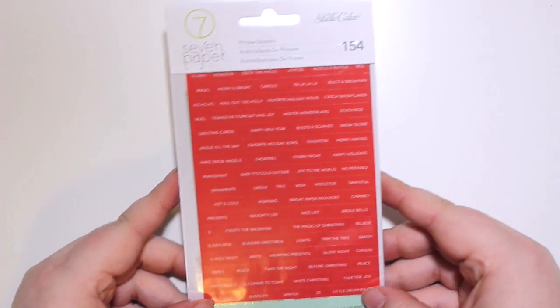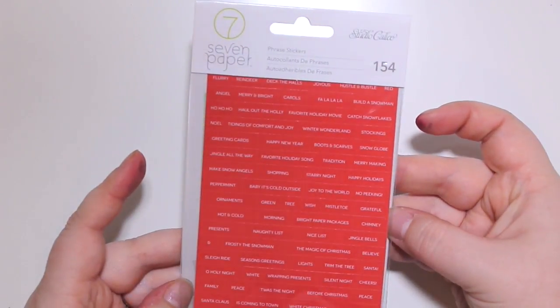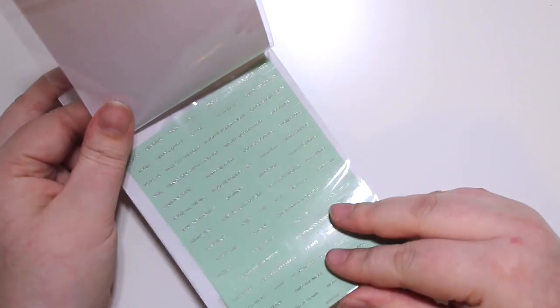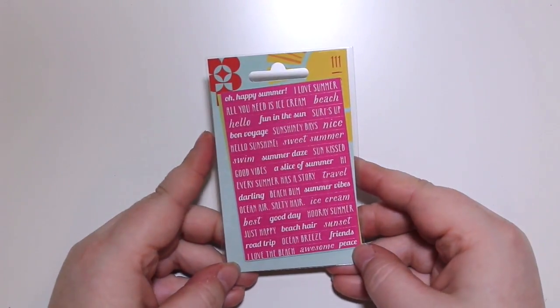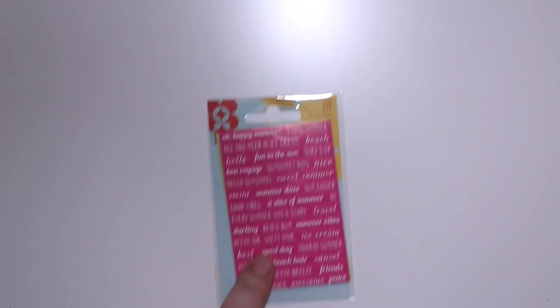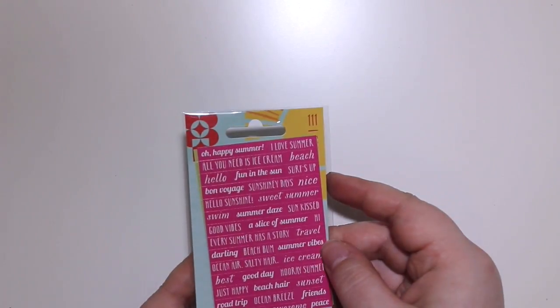The second Christmas thing is phrase stickers - you get two sheets, one red with white writing and one green with gold glitter writing. Super cute! I also got a few summer items looking ahead to some summer boxes for Trilia. These phrase stickers come in pink, blue, and green - summer days! Not very summery here in Canada in February.